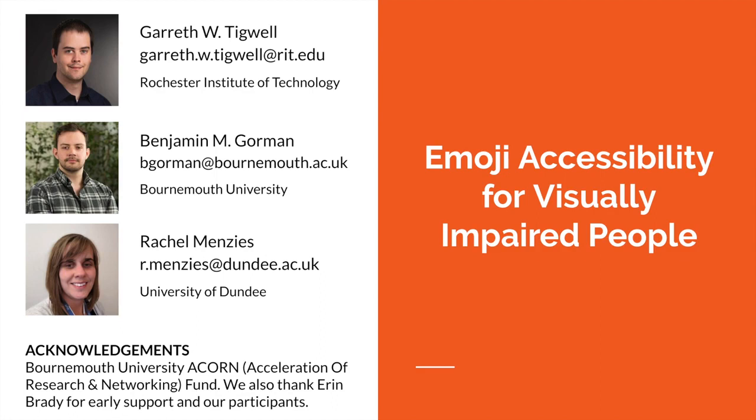I'm Gareth Igwell from the Rochester Institute of Technology and I will be presenting the paper called Emoji Accessibility for Visually Impaired People. This work was done with my collaborators Benjamin Gorman from Bournemouth University and Rachel Menzies from the University of Dundee. We would like to thank Bournemouth University who provided funding, as well as Erin Brady for early support in this project, and our participants without whom this research would not have happened.